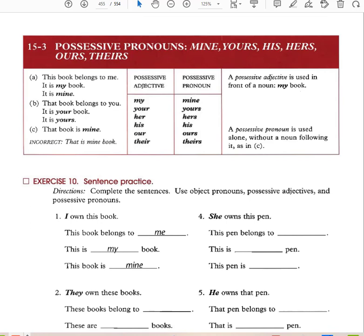Possessive adjectives versus possessive pronouns: 'The book belongs to me — it is my book — it is mine.' 'That book belongs to you — it is your book — it is yours.' Possessive adjectives: my, your, her, his, our, their — always come before a noun. Possessive pronouns: mine, yours, hers, his, ours, theirs — replace both the possessive adjective and the noun, and are used alone without a noun following.